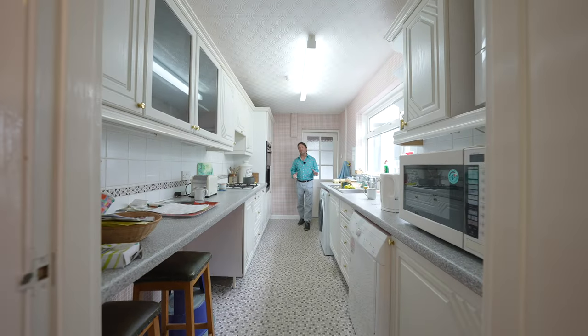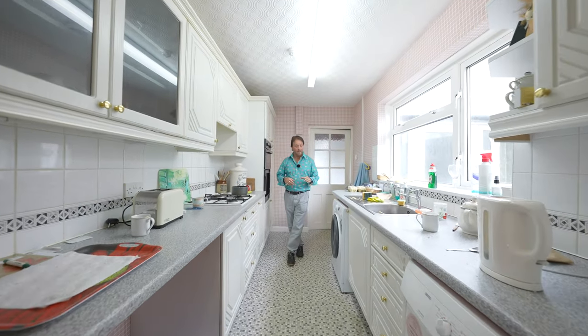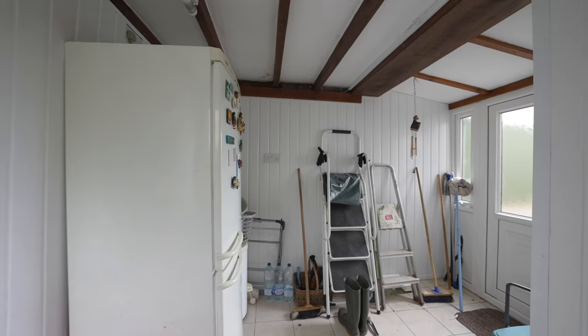The kitchen of the property is fitted with a range of white wall and base units, incorporating a breakfast bar, plumbing for a washing machine as well as further appliance space. It also leads through to the utility room.